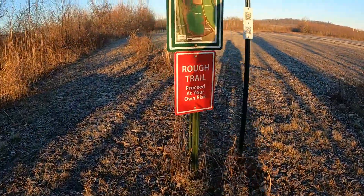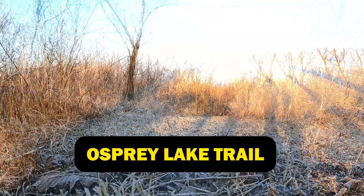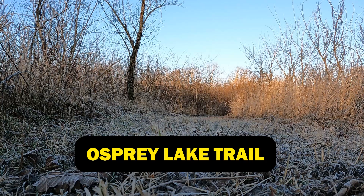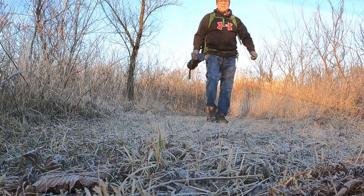We've got a rough trail. First thing is the Joan Risk Osprey Lake Natural Trail sign. This is one of my favorite trails down here. It's called Osprey Trail and it goes around Osprey Lake. If I'm lucky, I'll see some Osprey — just check this place out.